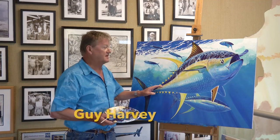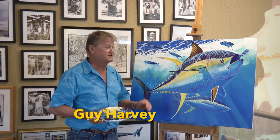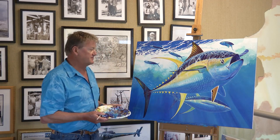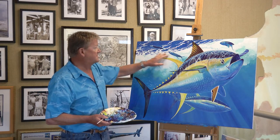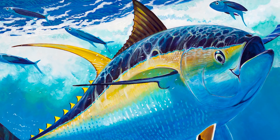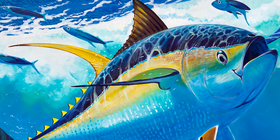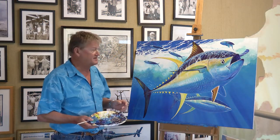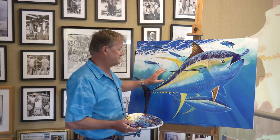Yellowfin tuna are around the Cayman Islands all year, but last summer I had a fantastic experience right off North West Point when I was coming back in from a dive close to the edge where the tunas were attacking the flying fish that are really abundant around here — these black-winged flying fish. They were jumping high out of the water chasing them and the frigate birds were down. It really looked like a painting in fact. But I wanted to do the underwater version, so this is it.